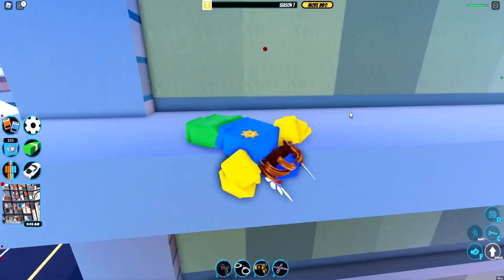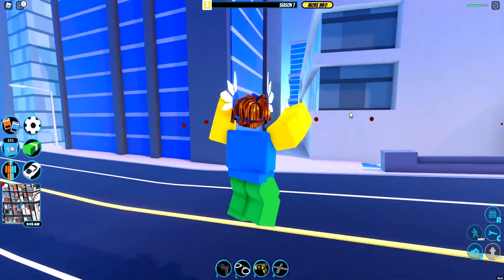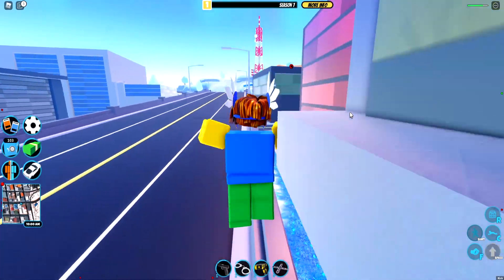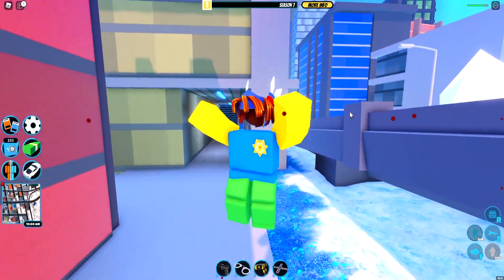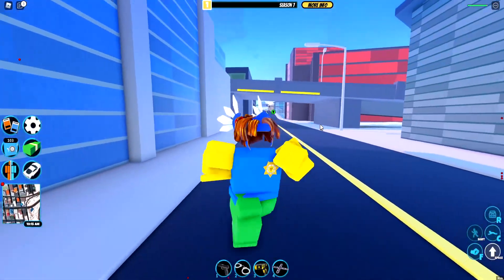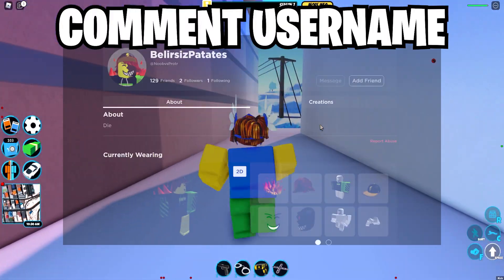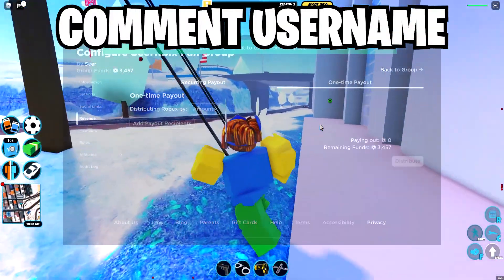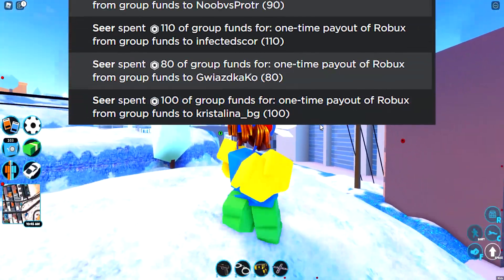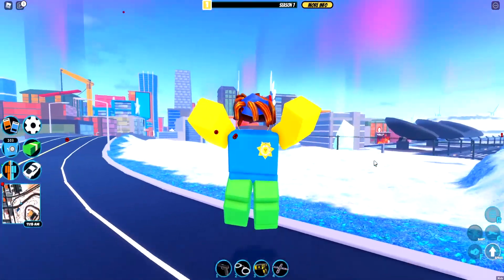What's up guys, welcome back to a brand new video. Today I'm back in Roblox to show you guys all the promo codes, because I haven't been on Roblox for quite a while. Prepare for more content, and as you guys know I'm always gifting Robux, so if you want a chance at getting some Robux, subscribe to the channel, like the video, and let's get started.